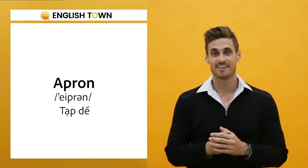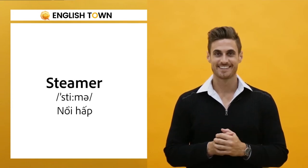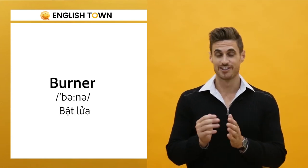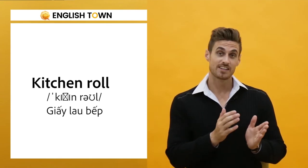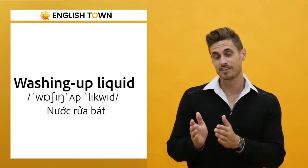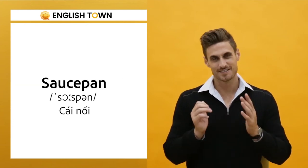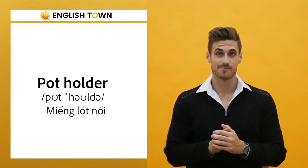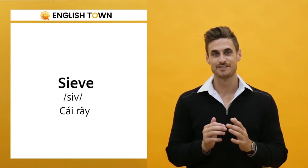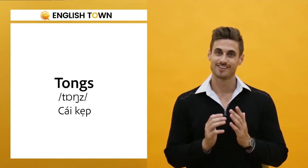Apron, steamer, spatula, burner, kitchen roll, washing up liquid, saucepan, pot holder, peeler, tongs.